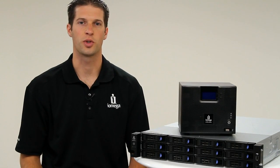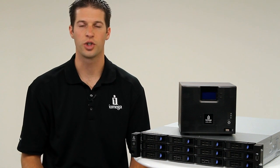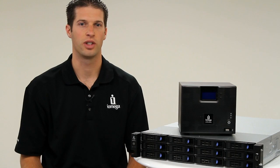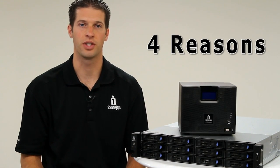RAID is a redundant system that uses multiple hard drives to store your data so that if a drive fails, your data is still safe and accessible. Here are four reasons you need RAID data protection in your small business.